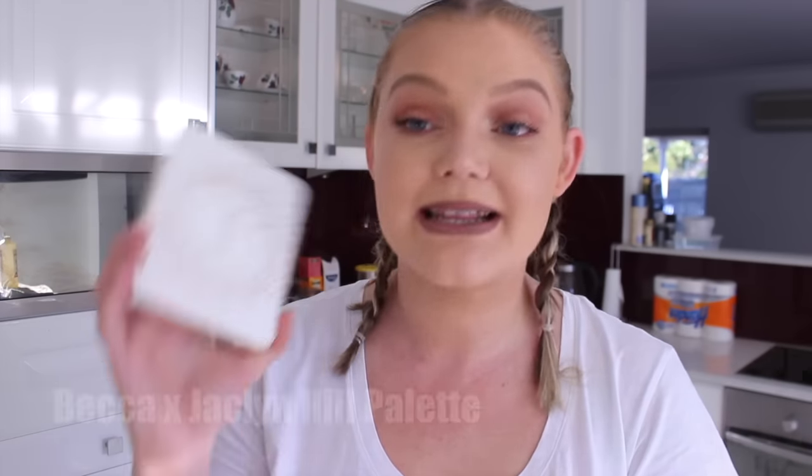Now I am typically not one to fall into beauty trends or any kind of new products. I'm not usually one to follow those trends — I'm usually pretty late to jump on every single bandwagon. But this particular product I was very excited about and I really could not resist. And I truly think that it is worth the hype. I'm talking about the Becca and Jaclyn Hill palette. This is the most beautiful face palette ever. I'm so obsessed with it right now.